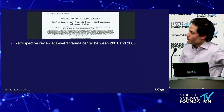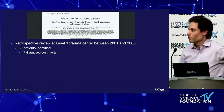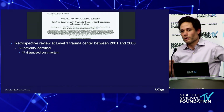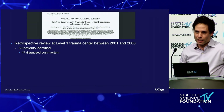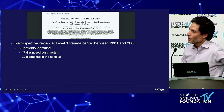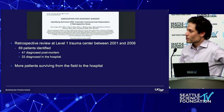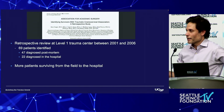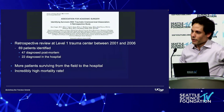It was a retrospective review. They identified 69 patients. Unfortunately, 47 were diagnosed post-mortem. So even though we were getting people to the hospital alive, they had such bad injuries that they weren't making it through their initial hospital stay. Twenty-two were diagnosed in the hospital, but there was still an incredibly high mortality rate.